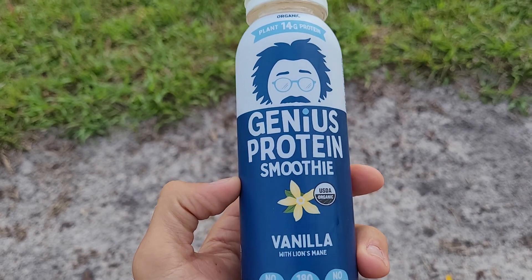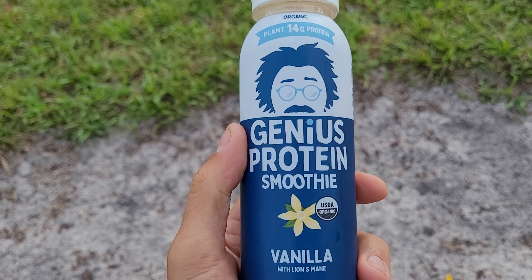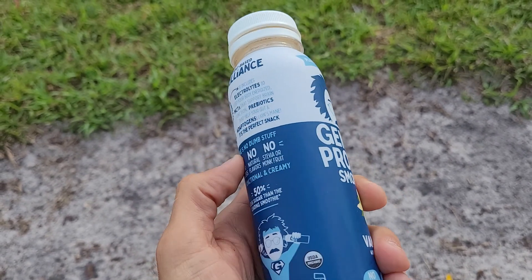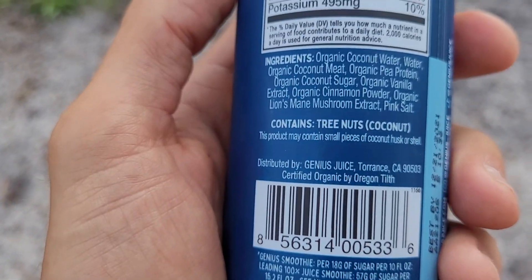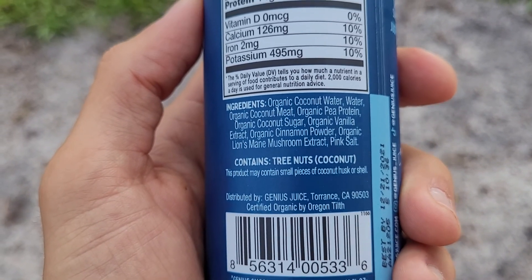Lion's mane is good for your movement patterns, so protein combined with movement pattern support is great for workouts — a good way to power up your day. I'm a big fan. It's a great company — look at those ingredients, nothing that I wouldn't want.